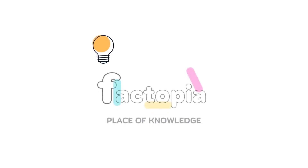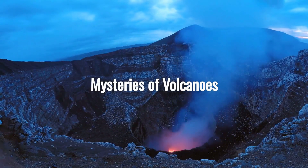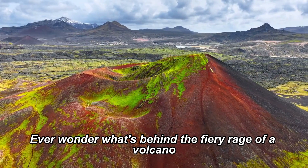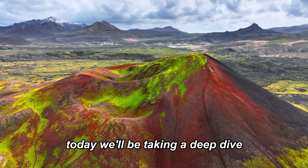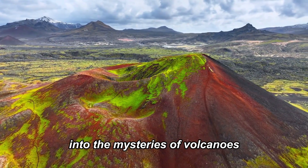Welcome back to Factopia. Today's topic is Mysteries of Volcanoes. Ever wonder what's behind the fiery rage of a volcano? Today, we'll be taking a deep dive into the mysteries of volcanoes.